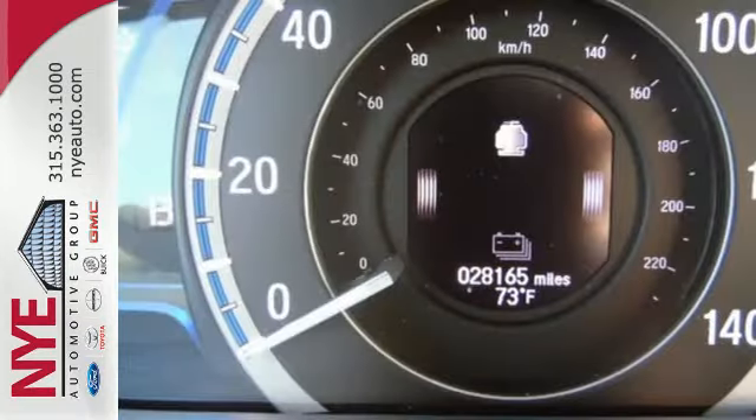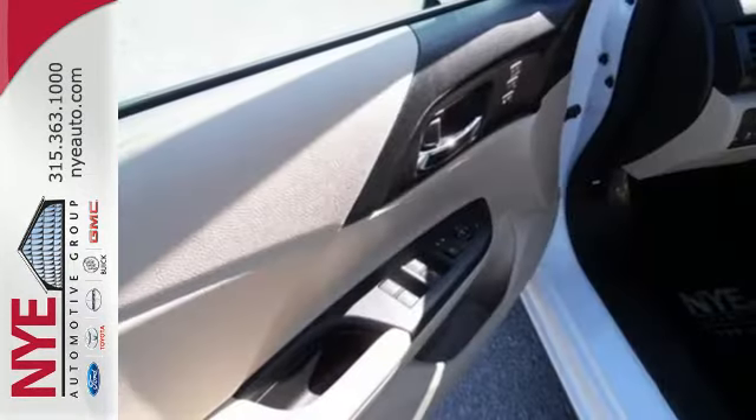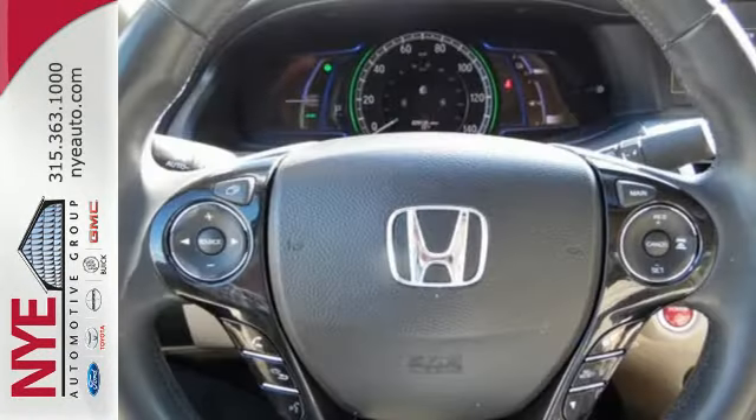It's eco-conscious in every detail, from the Earth Dreams Hybrid engine technology to the regenerative brakes. It all adds up to a smaller carbon footprint.